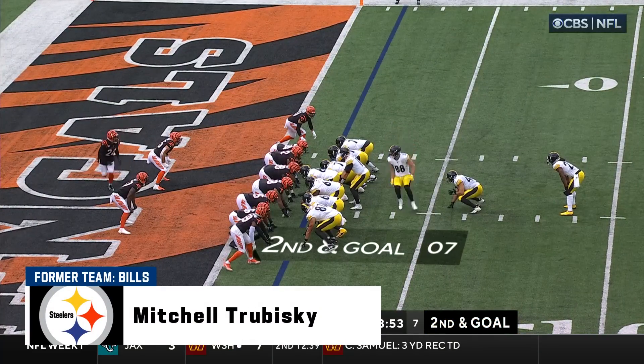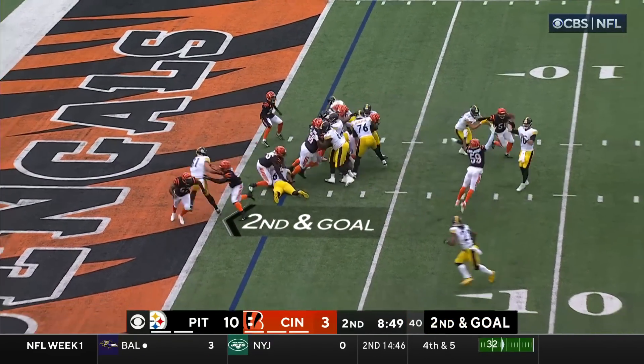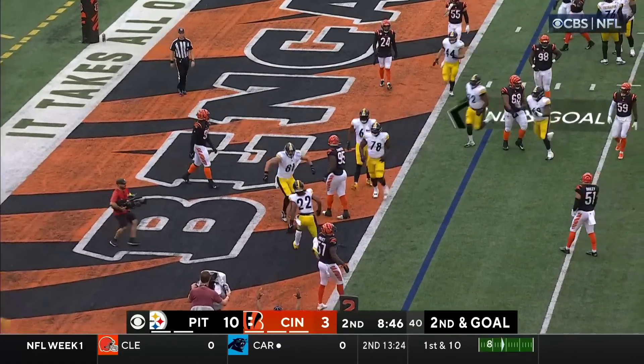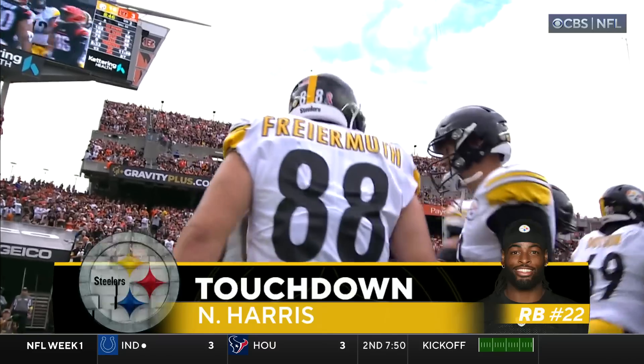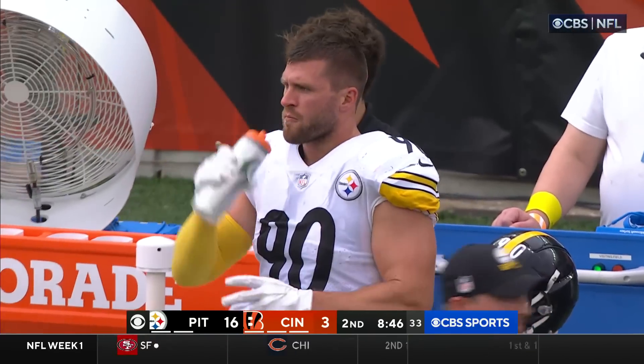Extra offensive lineman here for the Steelers, second and goal. Trubisky flips it — open man, Najee Harris. Touchdown, Steelers! Charmaine Pratt trying to make the play, but Harris had just enough after the catch to lunge.